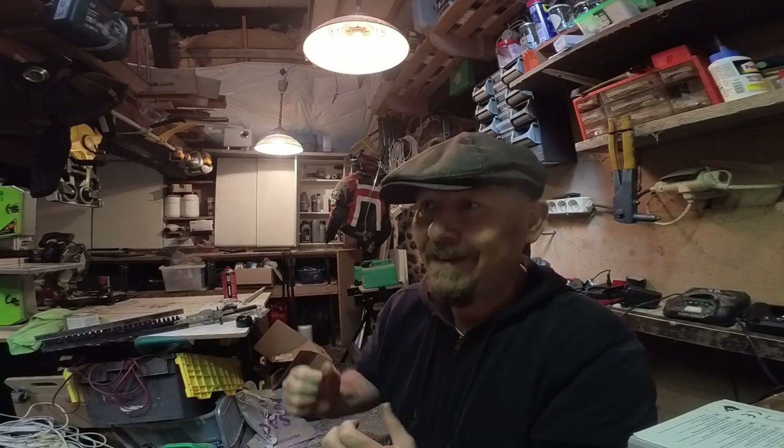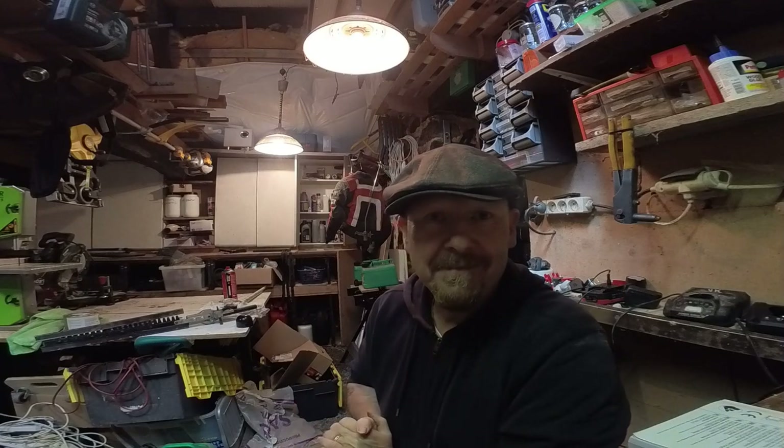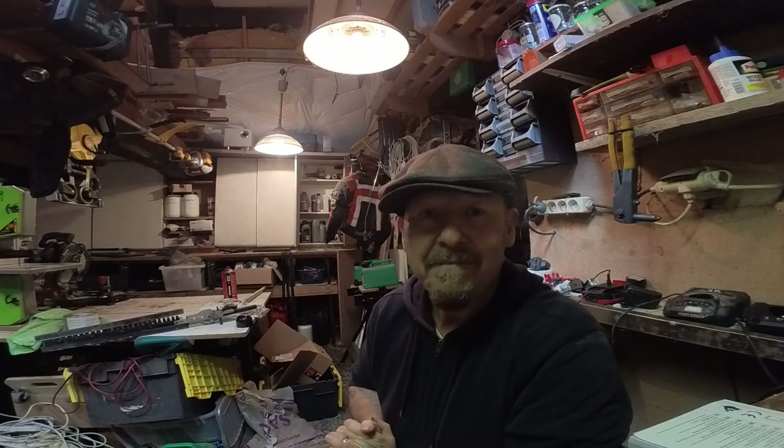I'll let you know what happens. That's me signing off for today — catch you later. Like and subscribe. Until next time, thanks for watching, bye.